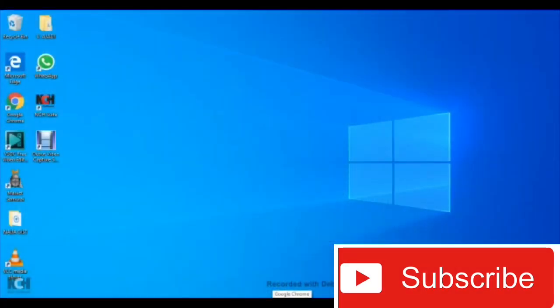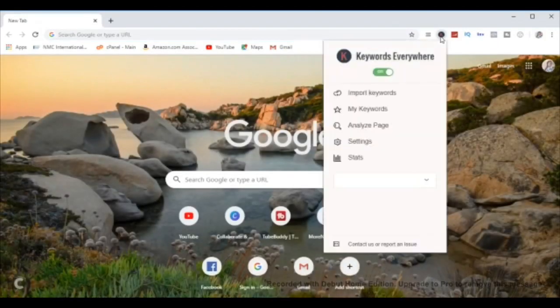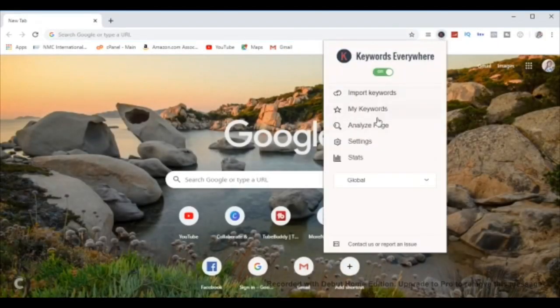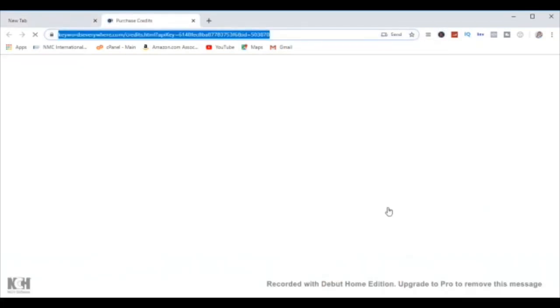Right now I'm sharing my computer screen with you. As you can see, I already have Keywords Everywhere installed. I'm clicking on it right now — you can see it is on the green 'on' button and I have zero credits. So I'm clicking on 'Buy Credits' and it's going to take me to another window where I'll buy the credits.